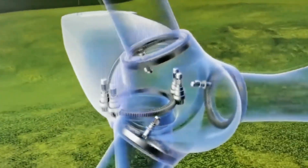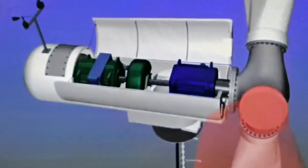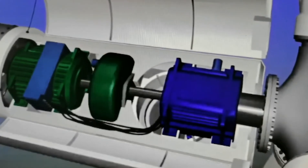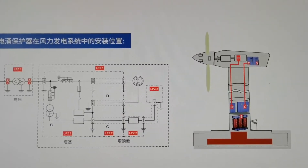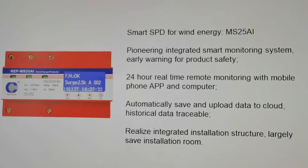Therefore, a complete lightning protection system must be installed. REFSON, as a leading lightning surge protection supplier and whole-solution provider for over 20 years, is able to provide a comprehensive lightning surge protection for wind turbines.